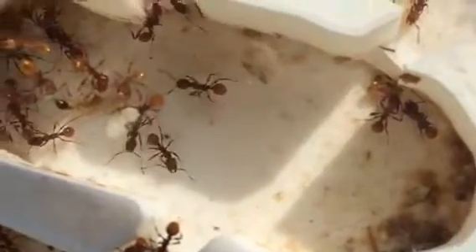Here's pretty much what the workers look like right there. They have an orange gaster.